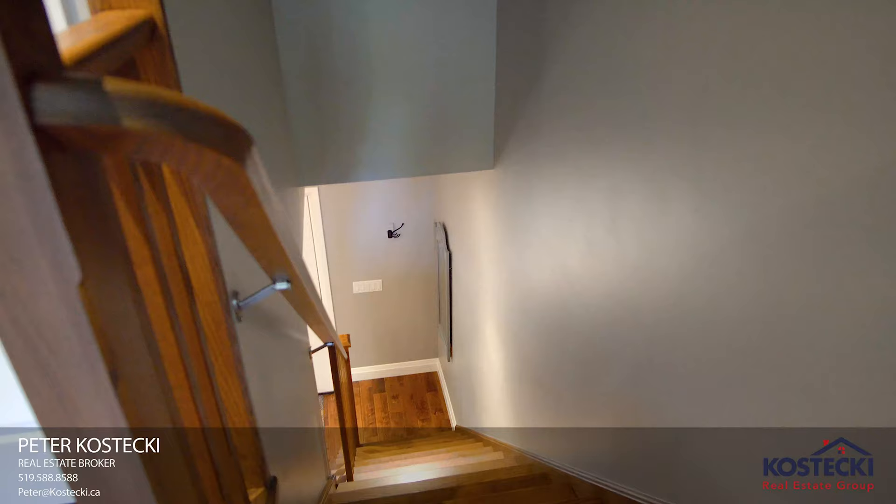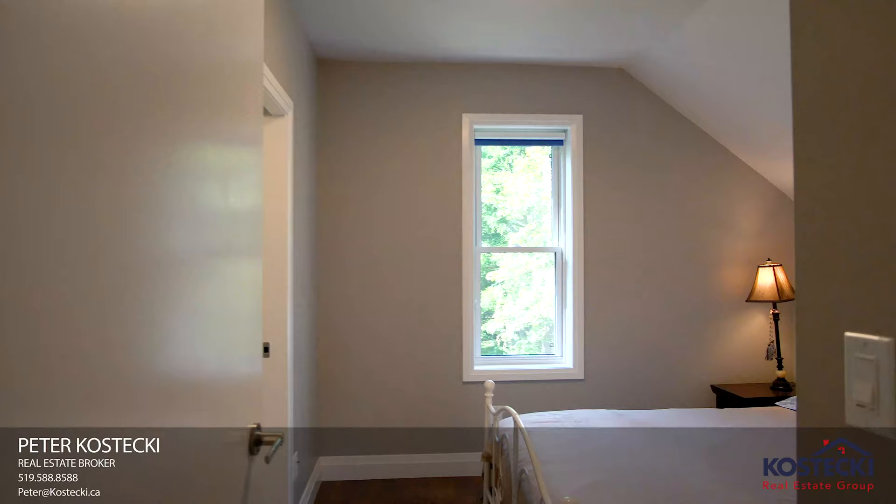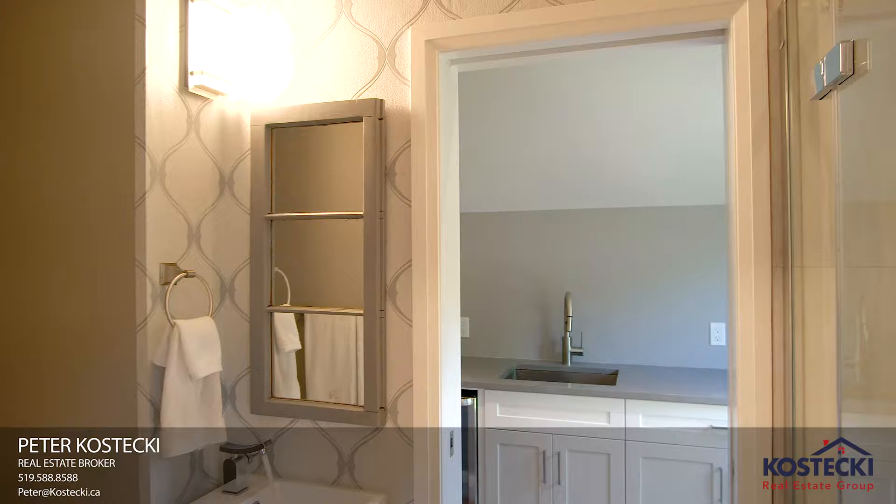Number 5: Bedrooms. The upstairs features two bedrooms, each with custom closets, and both come equipped with an en-suite.